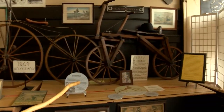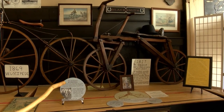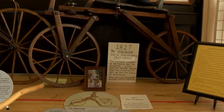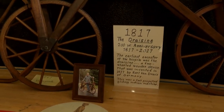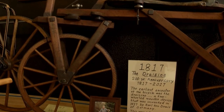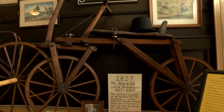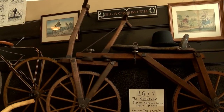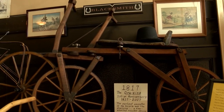Here we have what we call a Draisine out of Germany. This is an 1817 bicycle, the first bicycle made by Karl von Drais out of Germany. It's got no pedals on it — it's just a walking bike. It was made for the surveyors in Germany, and they could get about 10 feet per step, traveling through the forest and making good time.